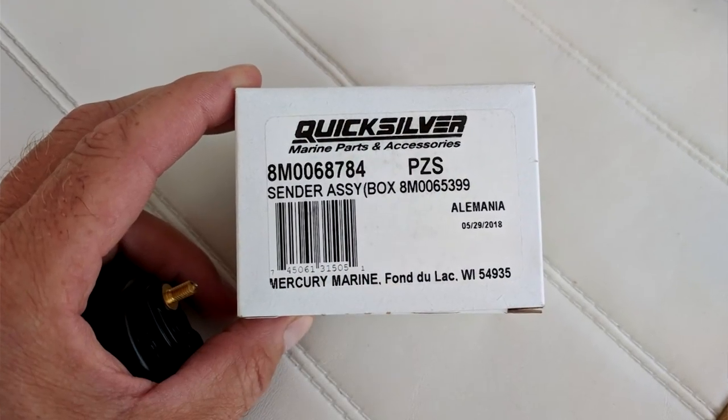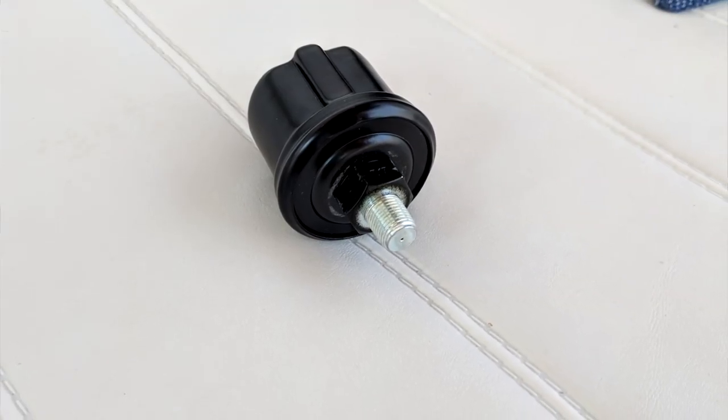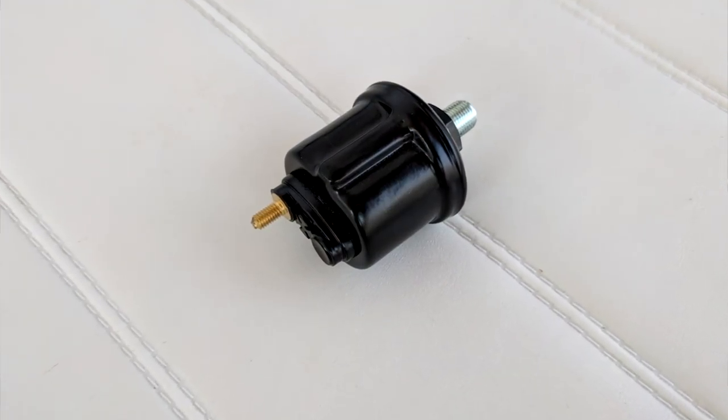The units I got were not just cheap aftermarket ones, because I always insist on putting Mercury, MerCruiser, Quicksilver genuine parts on my boat engines — have done since day one. They're the ones that engineer it, they're the ones that spec it, they're the ones that build them from the factory, so I only trust original Mercury parts.